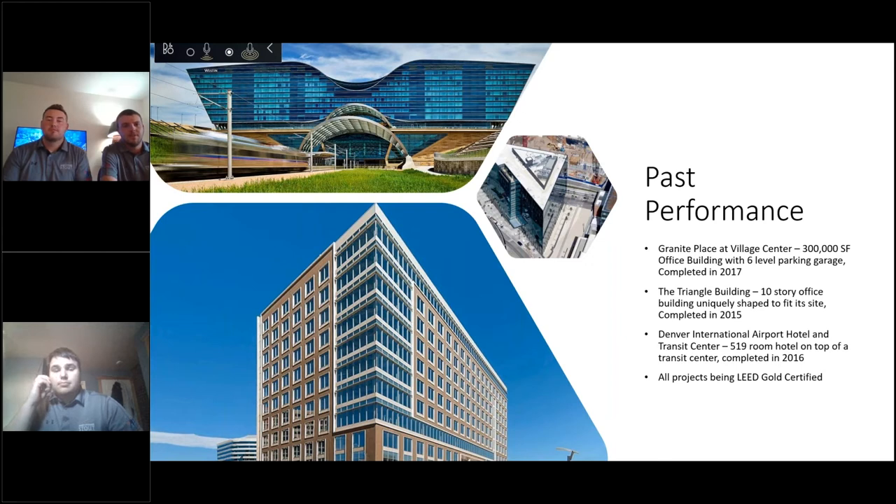The Denver International Airport Hotel and Transit Center is a 519-room hotel on top of a transit center with a lot of unique curtain wall, completed in 2016. All of these projects are LEED Gold certified.